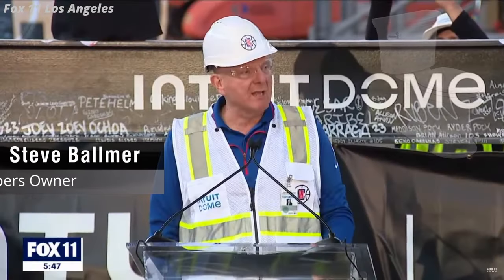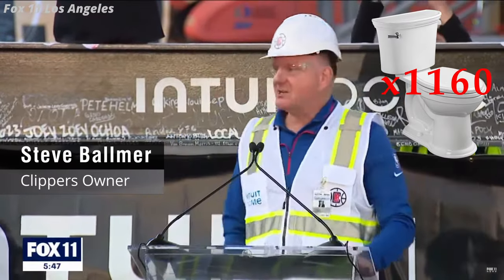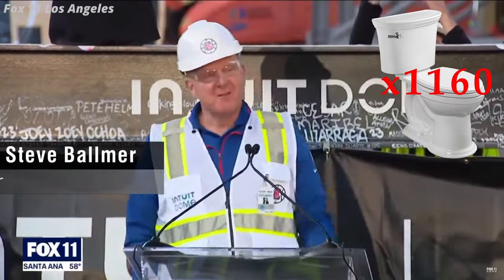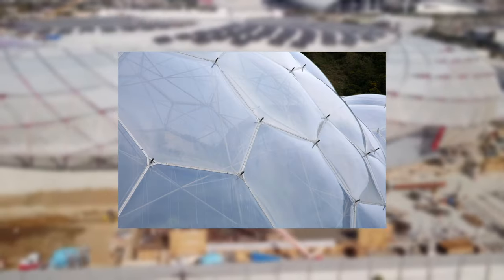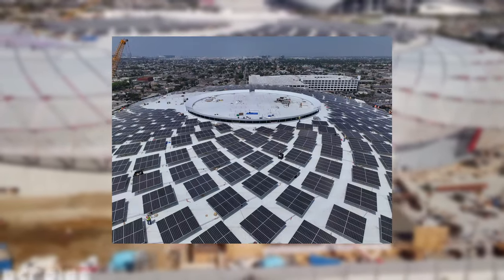Building this masterpiece came with a major share of challenges — toilets! 1,160 toilets and urinals, three times the NBA average! Today we're looking at the 10 most mind-blowing features of this dome and how they were engineered.